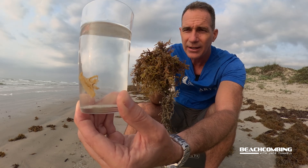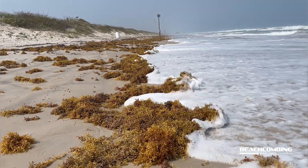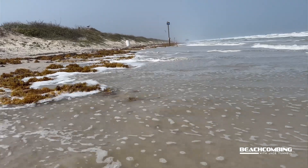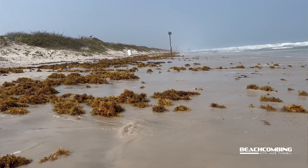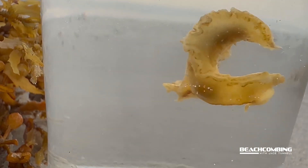This particular one originates in the Sargasso Sea, which is in the Atlantic Ocean, and then makes its way through the ocean currents up into the Gulf of Mexico — and that's why it's showing up here on the Texas coastline. These mostly feed at the surface in and around the sargassum on the hydroids.